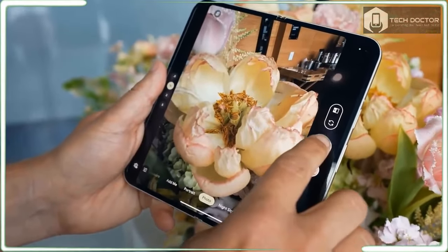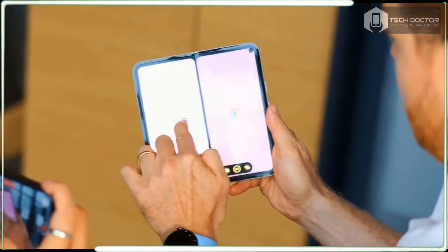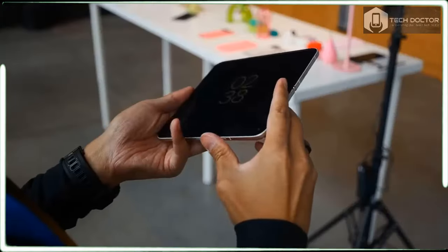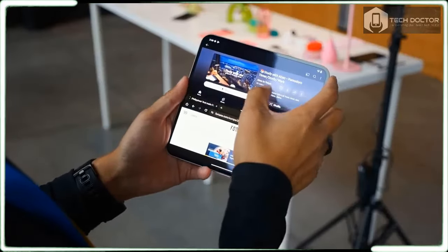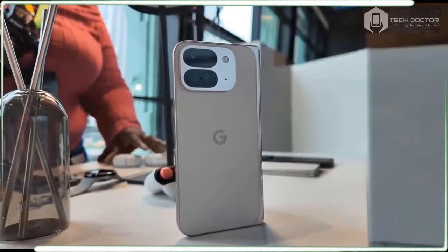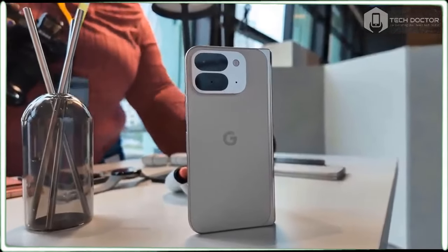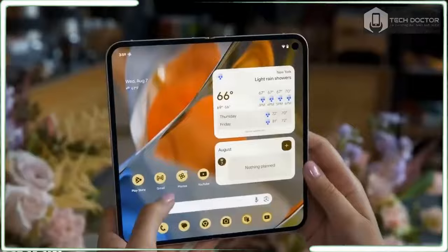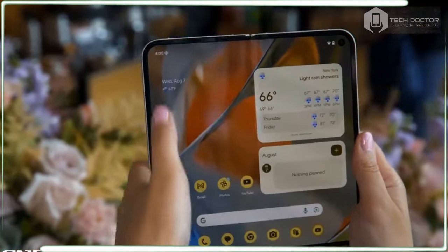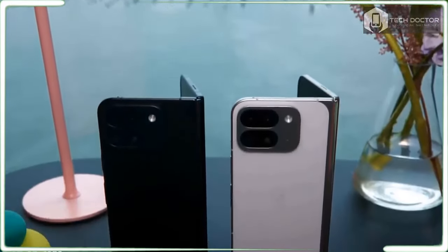The front camera on the Pixel 9 Pro Fold is 10MP, and the inner camera is now 10MP, up from 8MP. To help make snapping photos of kids less stressful, there's a Made You Look feature that displays fun animations on the front of the screen — easy to activate with several options to choose from. On the video side, Google promises Night Sight video will help capture footage in dim conditions with AI helping to reduce noise.